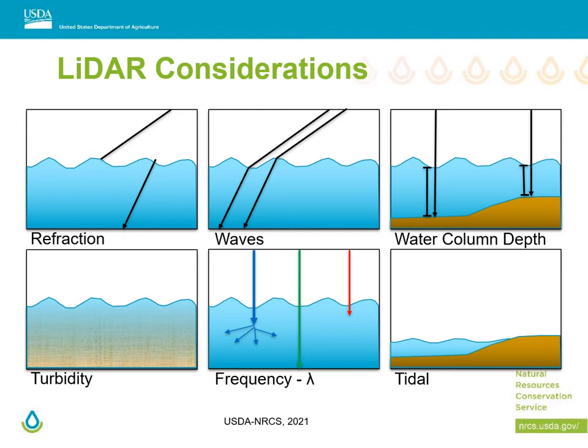Some lidar considerations: light as it moves through the water column poses challenges — refraction, waves, turbidity, and varying tides all create limitations on lidar. Another option would be updated topobathymetry, which has a shorter wavelength and might hopefully penetrate the water column despite these challenges.